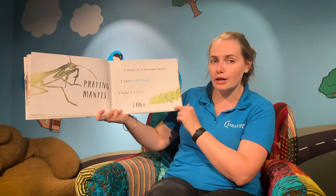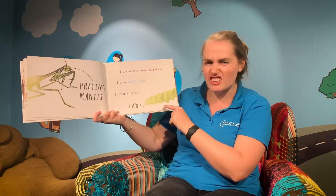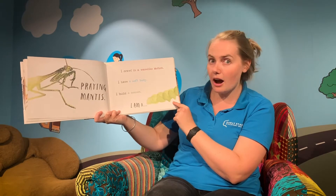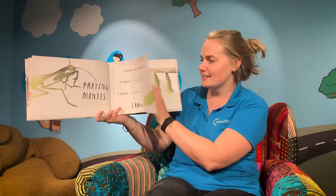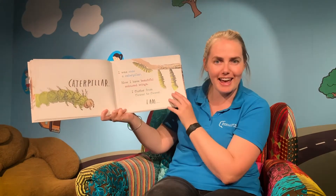I crawl in a wave-like motion. I have a soft body. And I build a cocoon. I am a caterpillar — and there's the caterpillar head.